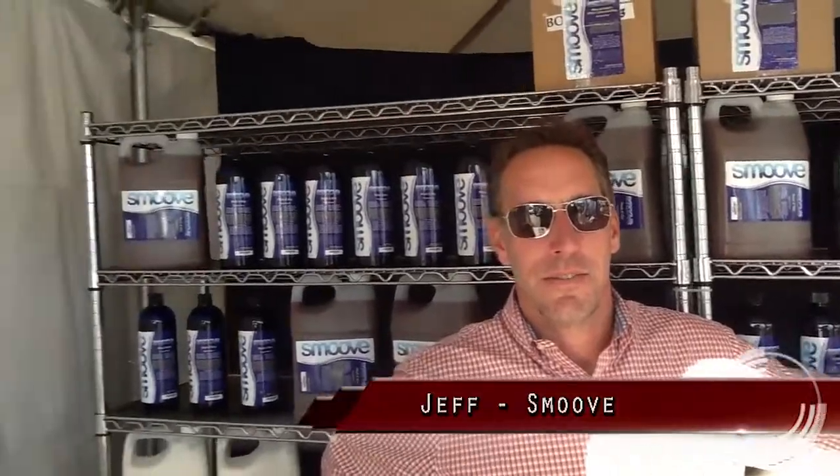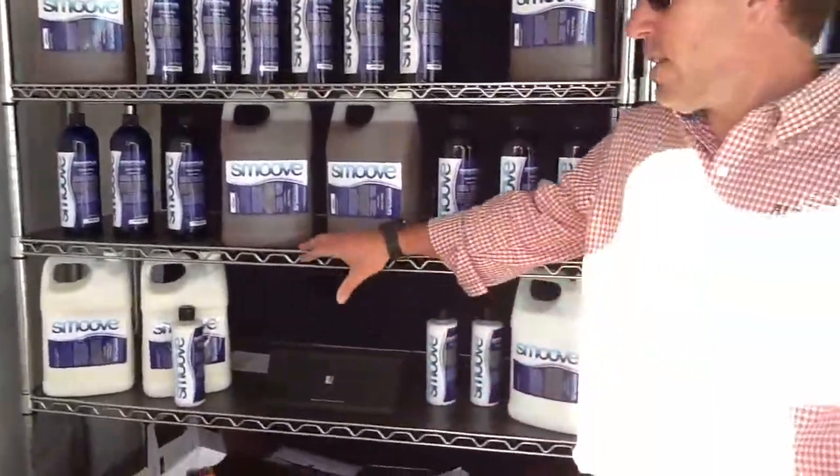Jeff, how are you today, sir? Good, how are you? Good, good. Now, tell me a little bit about this product you have here called Smooth.